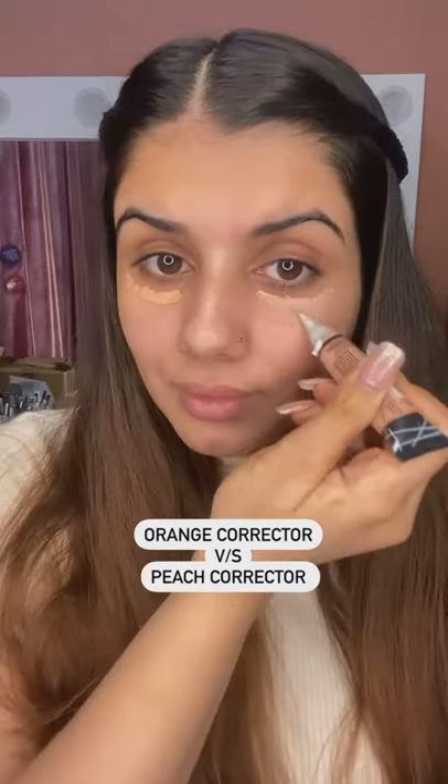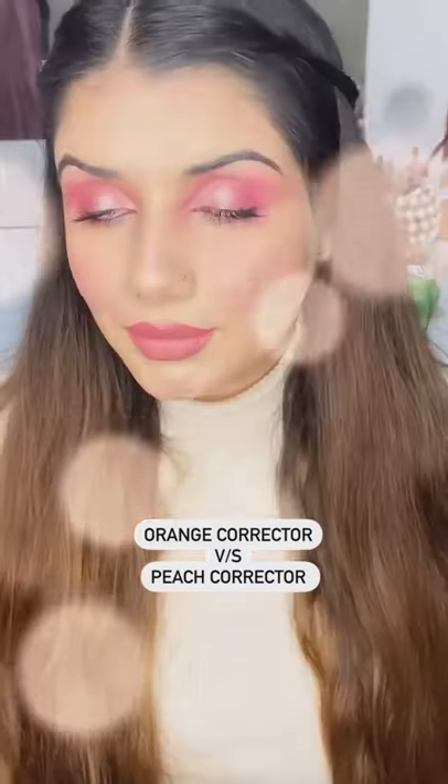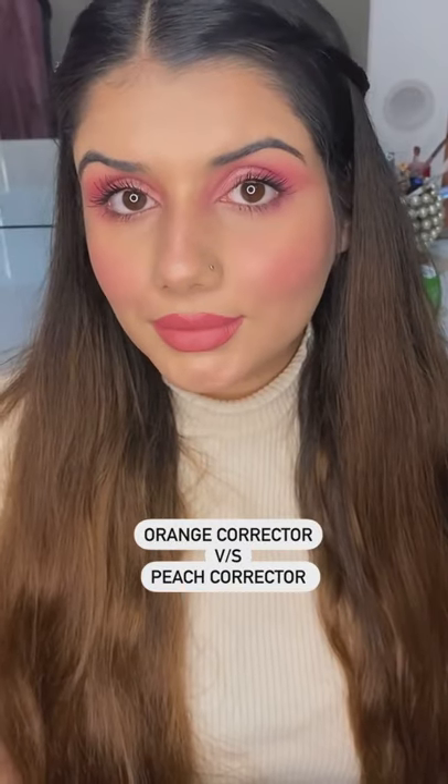Applying it wherever I have dark circles and pigmentation, blending it all in very gently. And lastly, I will put my foundation on and do the rest of the makeup. Let me know in the comments below which one you prefer.